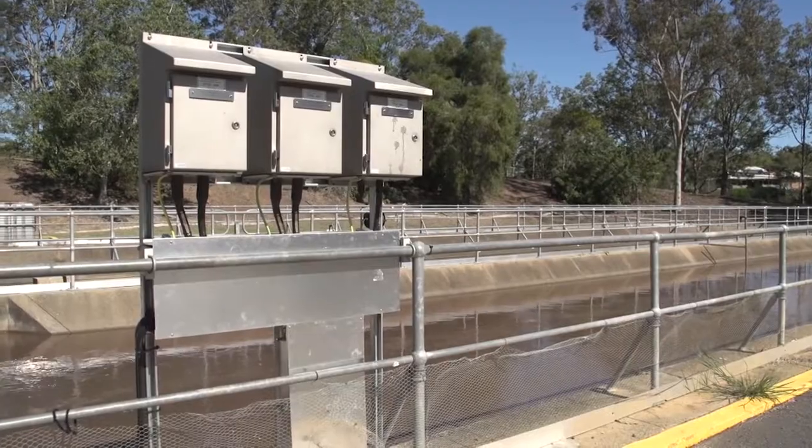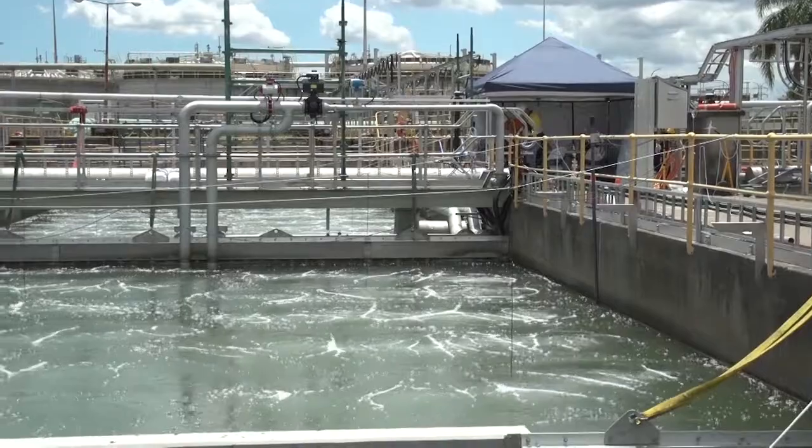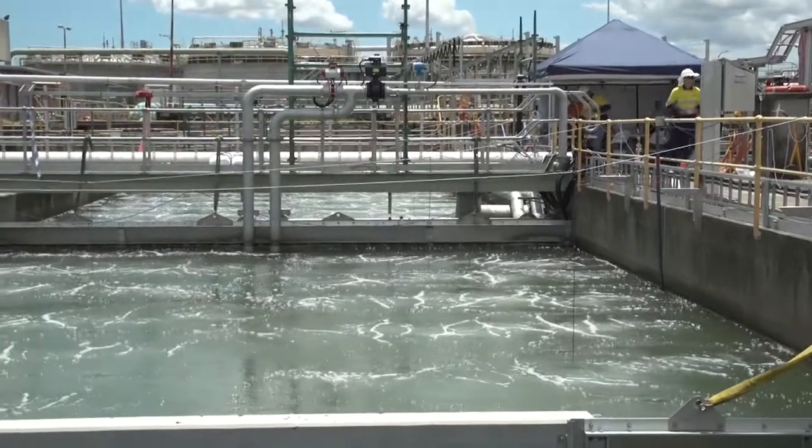So whenever there's a flood again — hopefully not — we can actually get this treatment plant back online with minimal effort to get it working for the residents in this area.